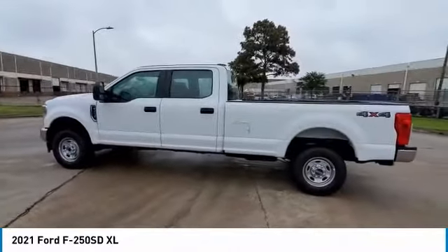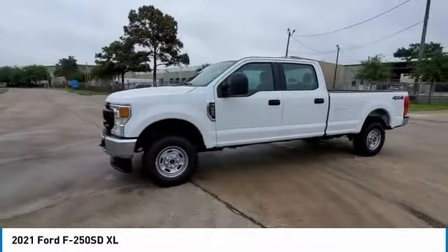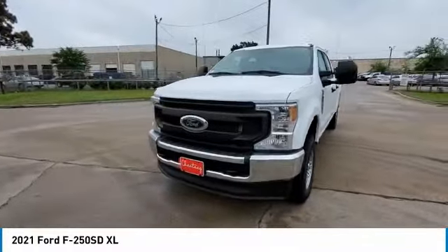Front license plate bracket, four-wheel disc brakes, low tire pressure warning, trip computer. This beauty is sure to make you the talk of the neighborhood. So call or drop in for a test drive today.